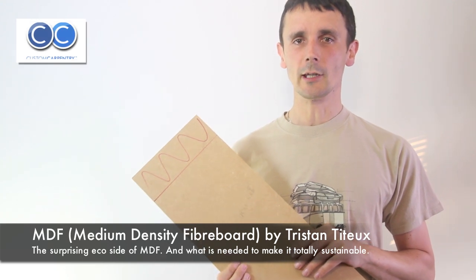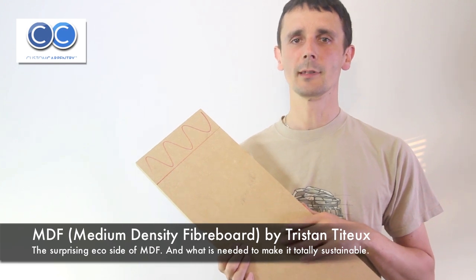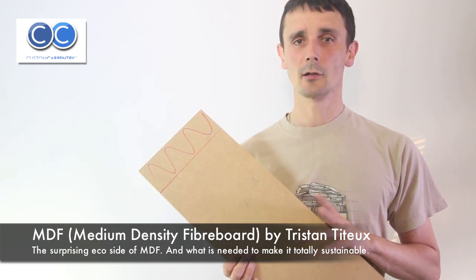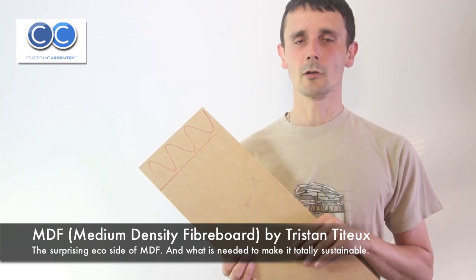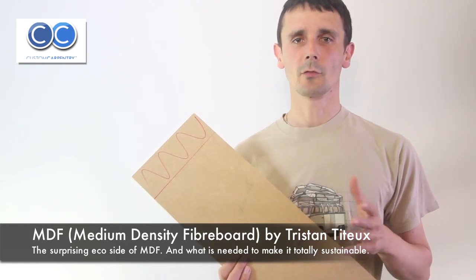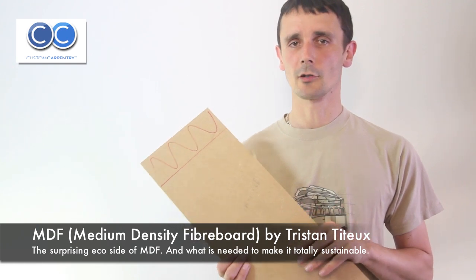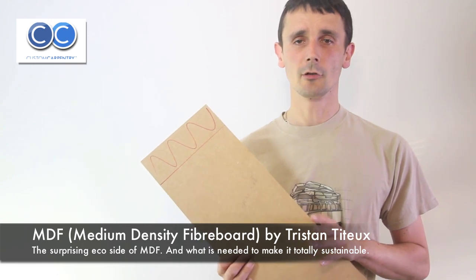Hello, my name is Tristan Titu. I'm an eco-fitted furniture pioneer and today I'm going to be talking about MDF, which is medium density fibre board. Last November in 2010, I decided to start looking into different materials, and the first one I thought I would start with was MDF, which we've been using for the past eight years to build our fitted furniture.